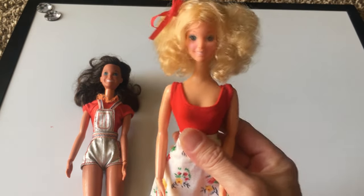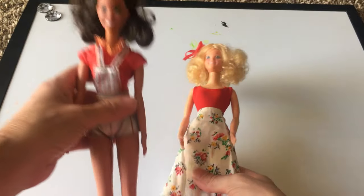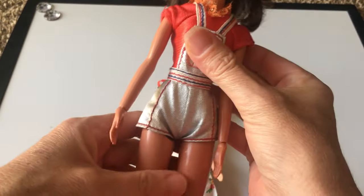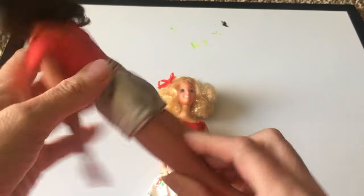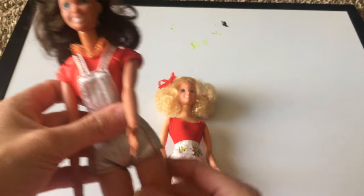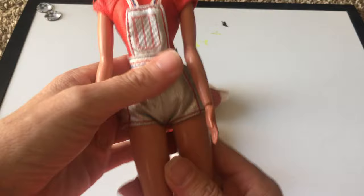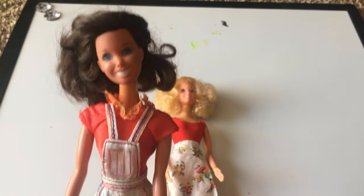Star doesn't have on her original clothing, but Tracy does. This would be the outfit, and I don't even know if this is really Tracy's outfit, or if she had the same outfit that Star would have had. But this is definitely what Star should be wearing, and quite possibly could be her original outfit as well. I haven't done a lot of research on the Star Barbie.